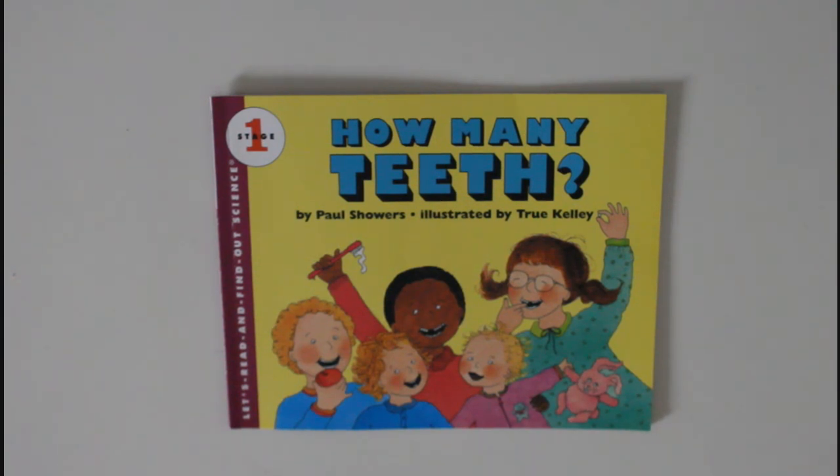Now you know why you have a wobbly tooth, or why your tooth has fallen out — because it needs to find room for a big new tooth! If you like this video, do hit the like button and subscribe. Bye!